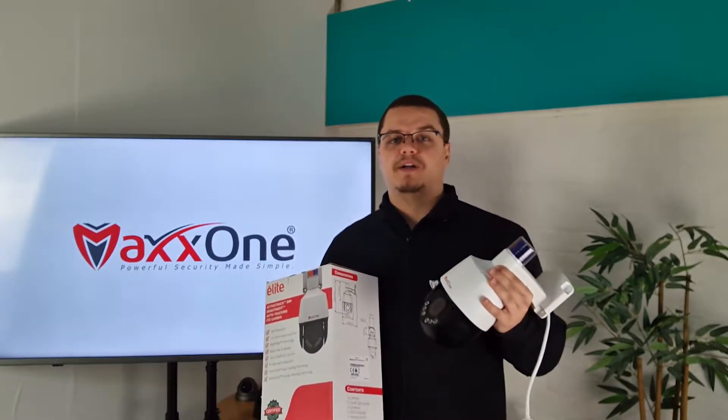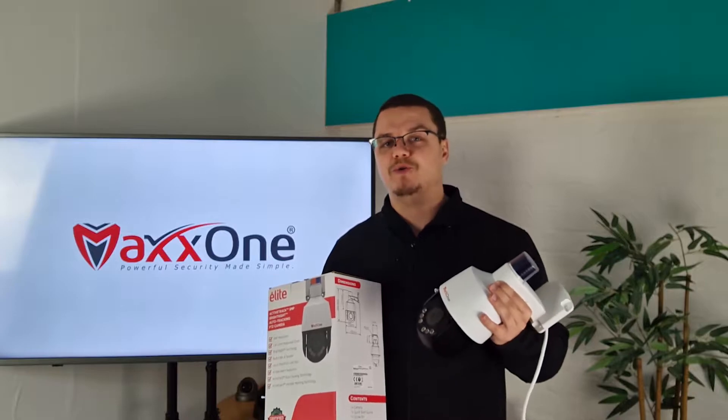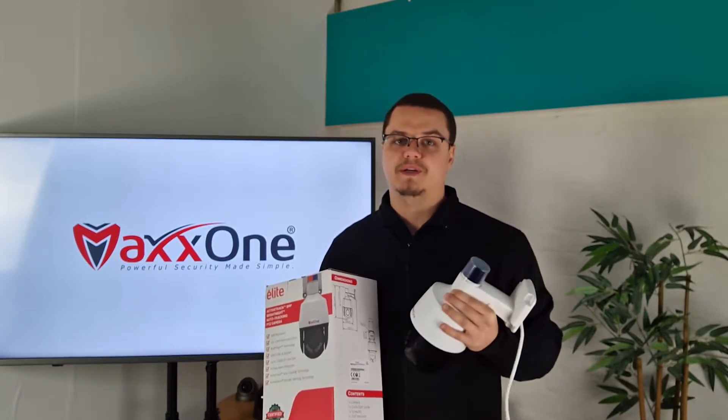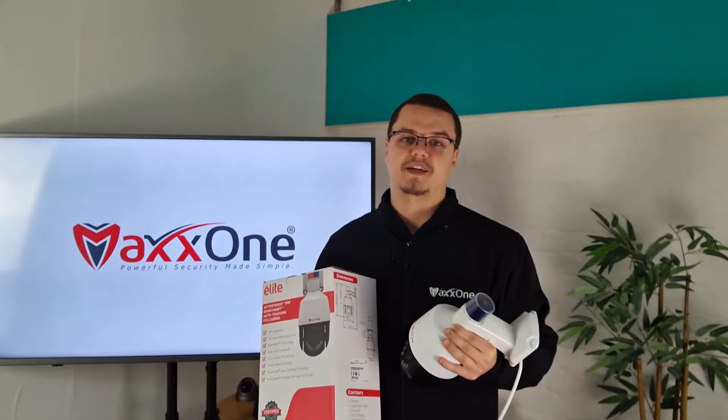The MaxOne Elite Active Guard Bright Night PTZ houses powerful AI functionality capable of pinpointing humans and vehicles. This ability allows the camera to intelligently inform you of a person or vehicle moving onto your property, following their movements with auto tracking and alerting you instantly via the MaxOne Elite app.